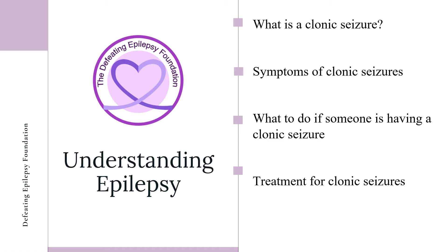In this presentation, we will discuss what clonic seizures are, symptoms of clonic seizures, what to do if someone is having a clonic seizure, and treatments for clonic seizures.